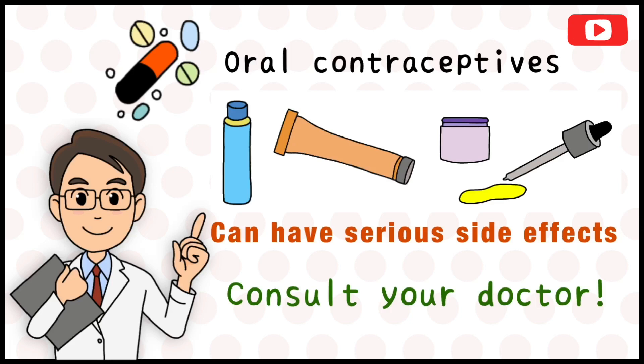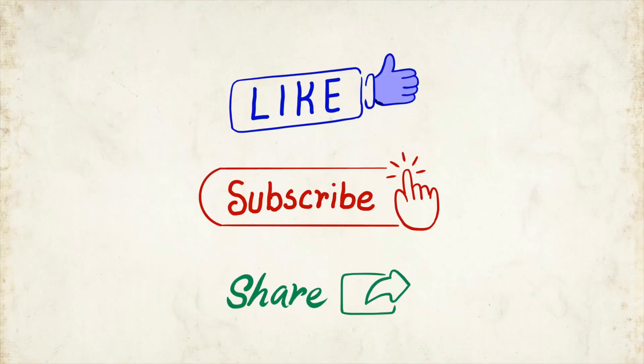I hope this video has taught you something about the treatment of pimples. Don't forget to like this video and subscribe to our channel.